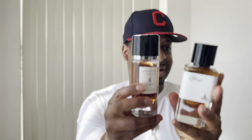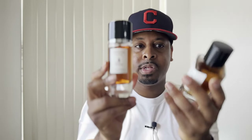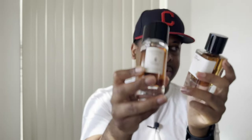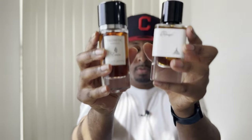Paris Corner is a pretty solid middle eastern house. They have tons of different sub-lines, including just regular Paris Corner, Paris Corner Amir, and many other sub-brands I can't think of off the top of my head right now. Pretty much all the ones I've smelled have smelled pretty good. That's Paris Corner.